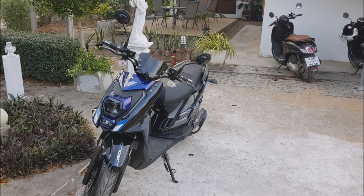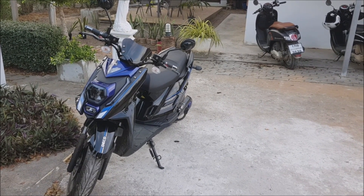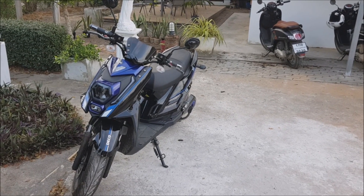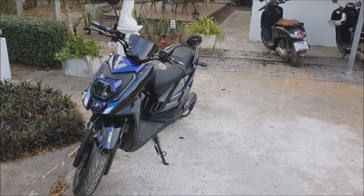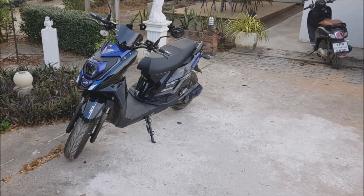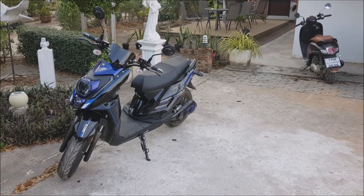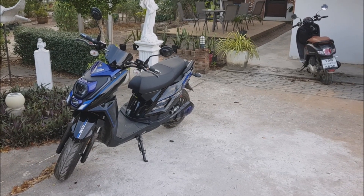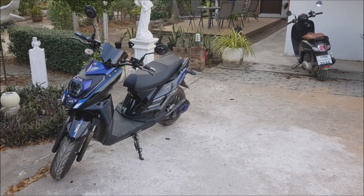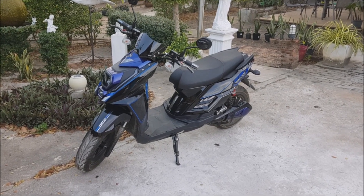Considering that the operating cost of this motorcycle is about a third of the fuel-driven one, you would be nuts if you don't buy electric. The entry level electric bicycles after subsidy are so cheap that the internal combustion engine motorcycle can't even compete. So for urban areas those smaller motorcycles would probably suffice anyway.